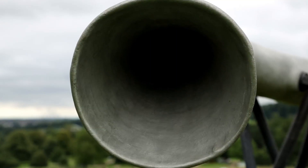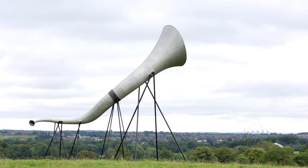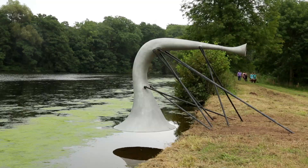All these pieces are very site-specific. We identified four different sites. One is listening to the sky. The other one is listening to the water — there's a magnificent lake in Kettleston Park. It's listening to the water.